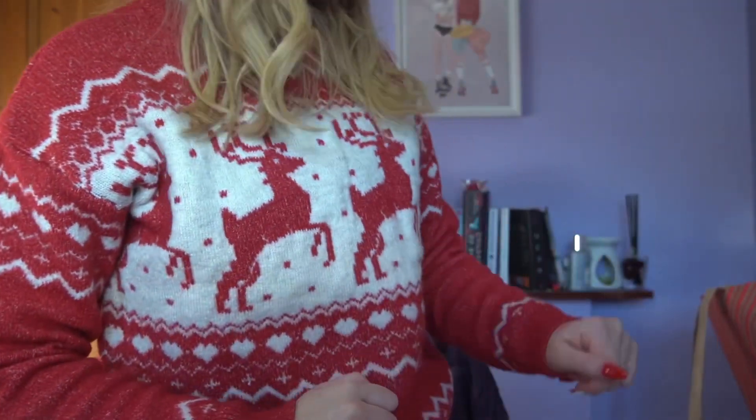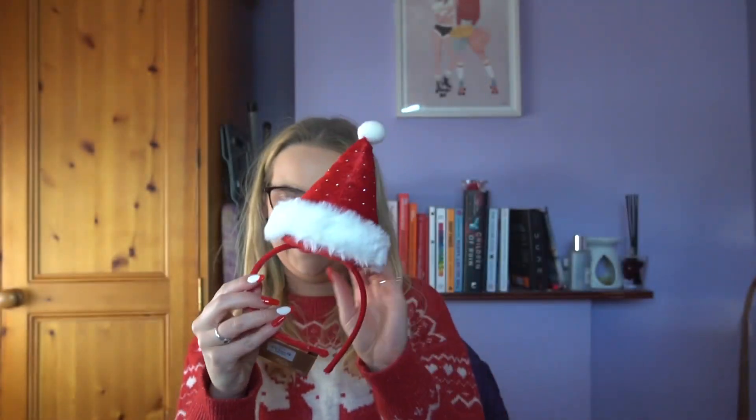I got this reindeer headband — it was four euro. Look how fun it is! There's no grip on it but look how cute. I feel like a dope but I'm getting into the Christmas spirit!